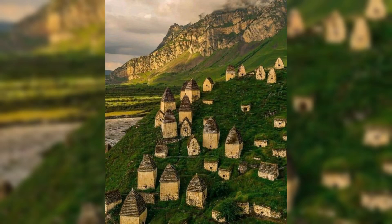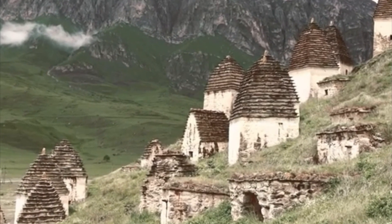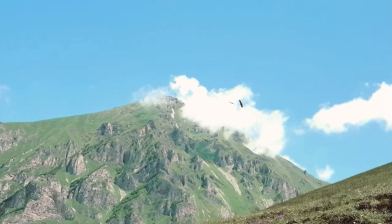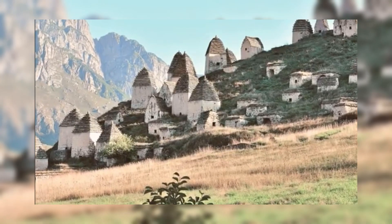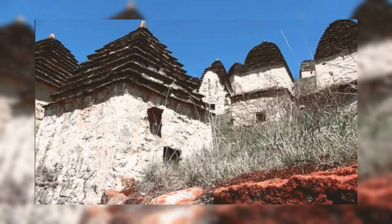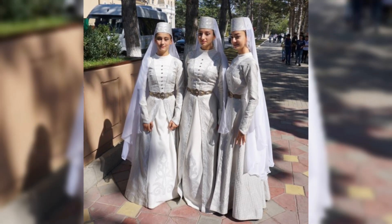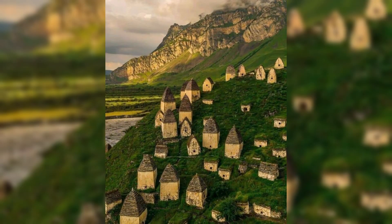The medieval architectural complex of Dargavs, located in the Republic of North Ossetia-Alania, Russia, is an extraordinary and mysterious site often referred to as the City of the Dead. Nestled in a remote valley surrounded by stunning mountain scenery, this necropolis consists of around 100 stone crypts, some dating back to the 12th century. The unique structures, built into the hillside, are believed to be family tombs where the deceased were laid to rest, sometimes alongside their belongings. Dargavs is rich in history and folklore, serving as a powerful reminder of the ancient customs and spiritual beliefs of the Ossetian people and offering insight into medieval burial practices in the Caucasus region. Despite its historical and cultural significance, Dargavs remains relatively unknown, deserving more recognition for its architectural and archaeological value.